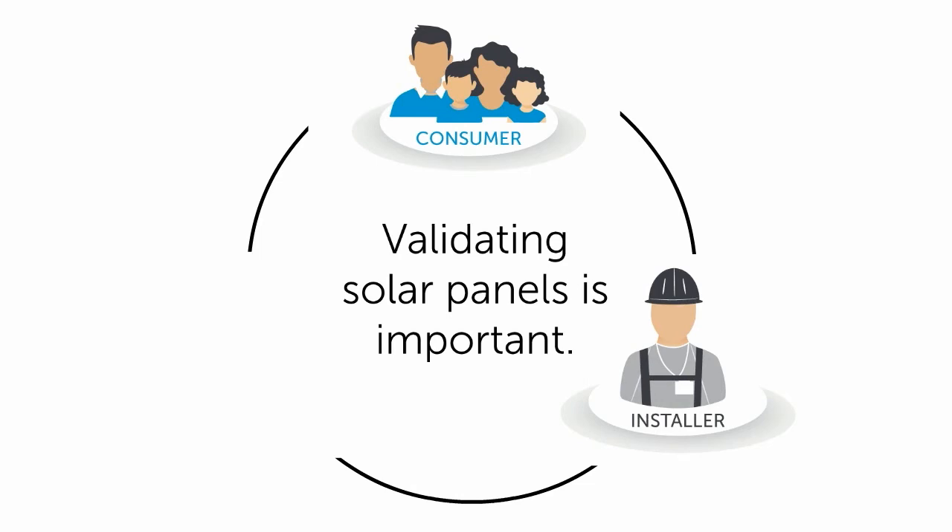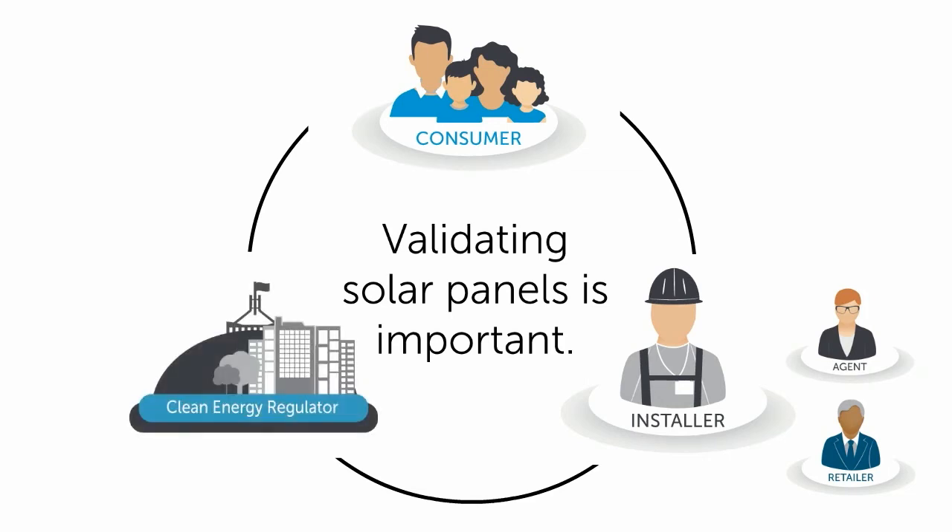It lowers the risk of fraud to agents. It protects retailers from financial penalty and reputational damage. It helps the Clean Energy Regulator and the solar industry to protect the integrity of the scheme and the industry.